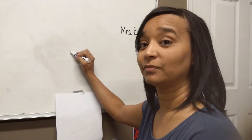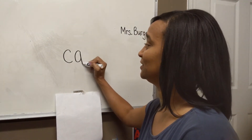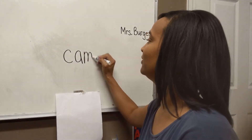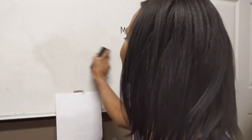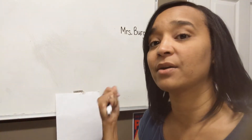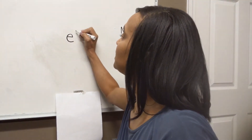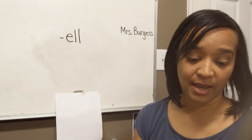Very good, great job guys. Let's erase it. Today we are going to work with the pattern E-L-L. We're going to work with ELL words. So the first word we're going to write is E-L-L — tell.